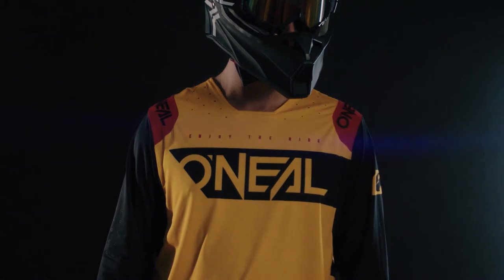The Prodigy gear is painstakingly produced in very limited production, which means once they're gone each season, they're sold out.